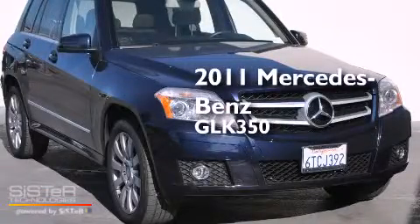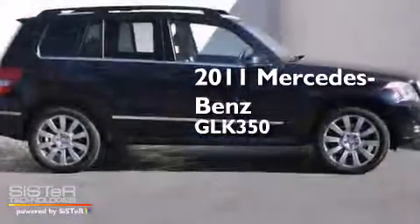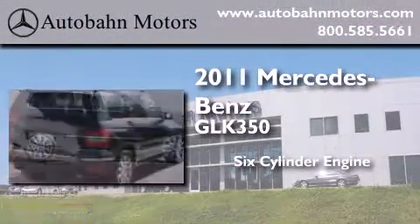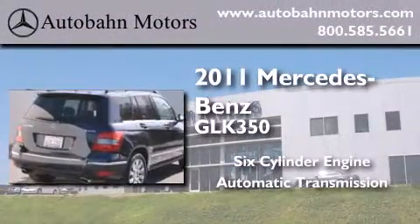This is a certified pre-owned 2011 Mercedes-Benz GLK 350. It features a six-cylinder engine and an automatic transmission.